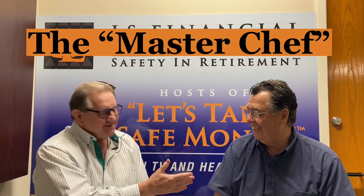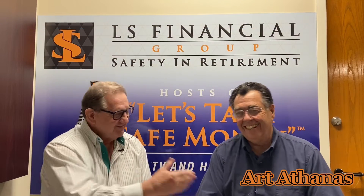Today I have the great pleasure of introducing to you the one and only, the Master Chef, Mr. Art Athenas. Art, how are you doing today?